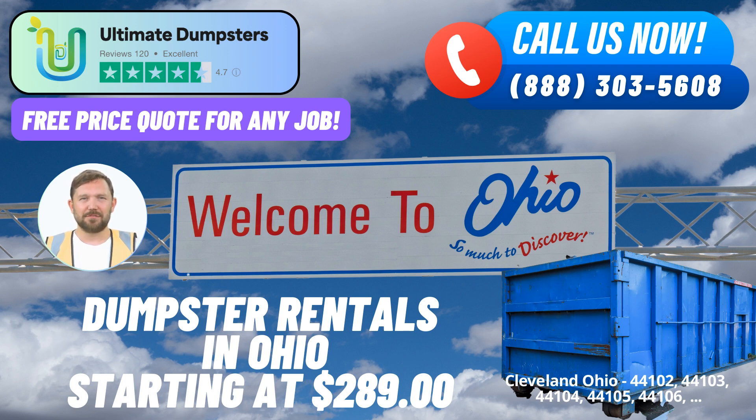Have an urgent need for a dumpster? Our same-day service guarantee ensures that when you place an order in the morning, you'll have the dumpster you need on the very same day. We understand that waste management can't wait, and our commitment to timely delivery reflects that.